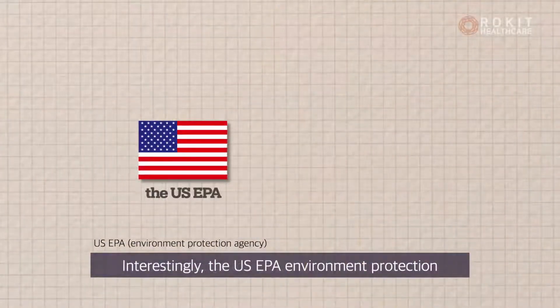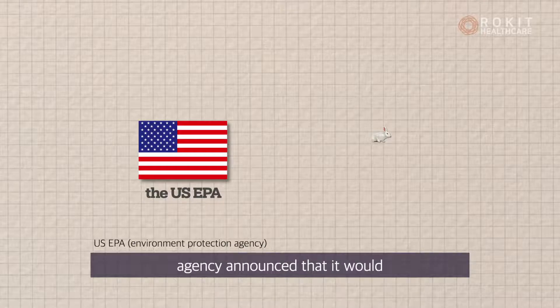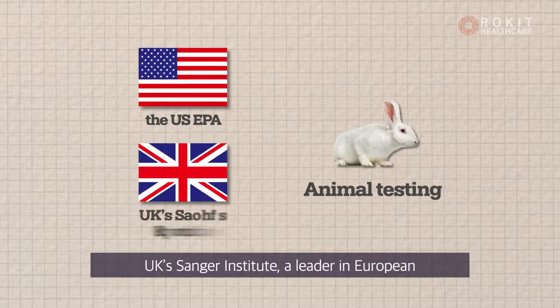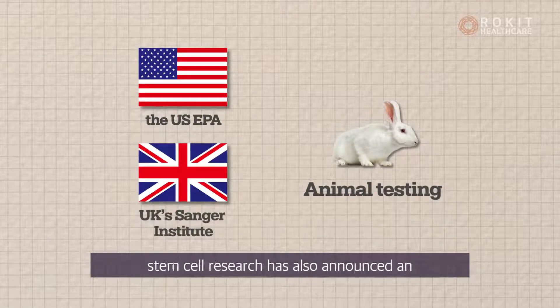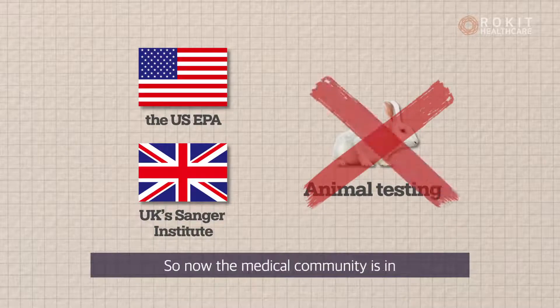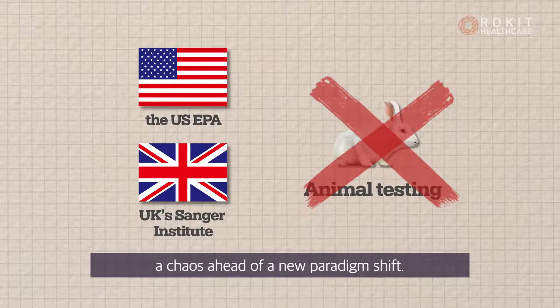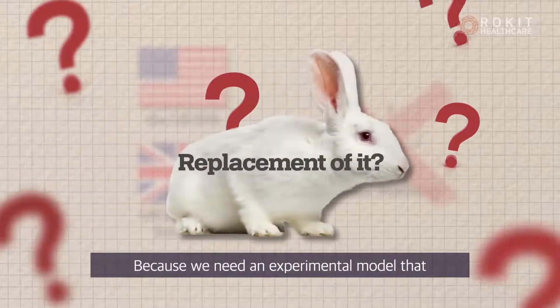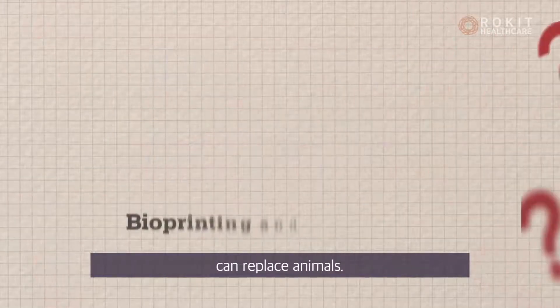Interestingly, the US EPA Environmental Protection Agency announced that it would gradually abolish animal testing. The UK Sanger Institute, a leader in European stem cell research, has also announced an end to animal testing. So now the medical community is in chaos ahead of a new paradigm shift, because we need an experimental model that can replace animals.